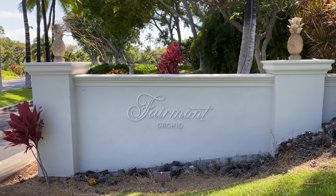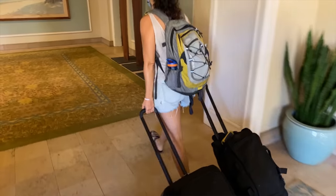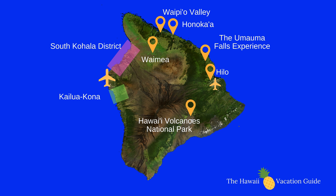Today is going to be a big day. We are leaving the South Kohala District right now and we're driving over to Hilo and Volcanoes National Park. This is what a lot of people do when they come to Big Island, but let us show you some of the best things to do on the east coast of Hawaii.